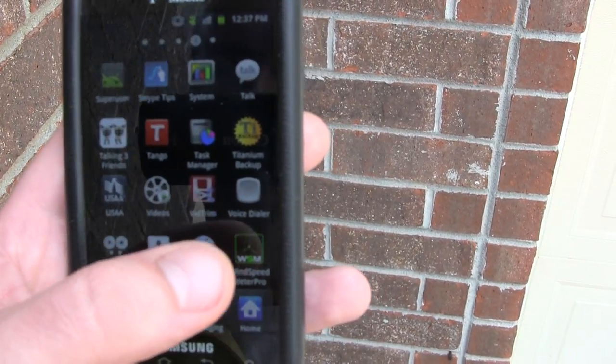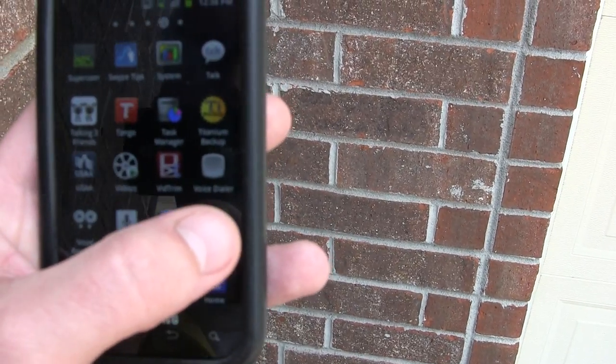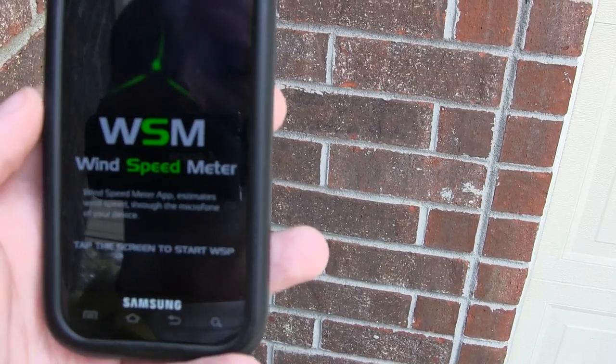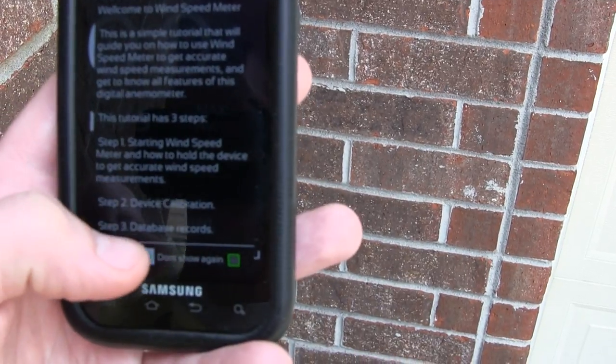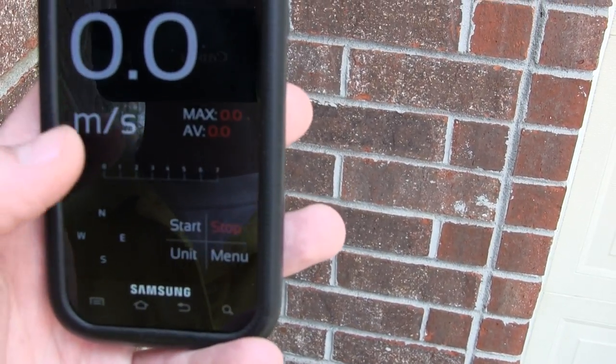Hey guys, just wanted to show a video on my new Wind Speed Meter Pro app on Android. Seems pretty good so far. Let's skip the tutorial — it tells you how to set it all up.